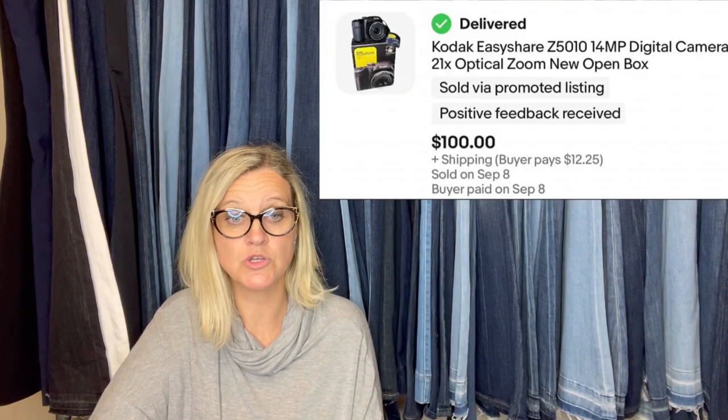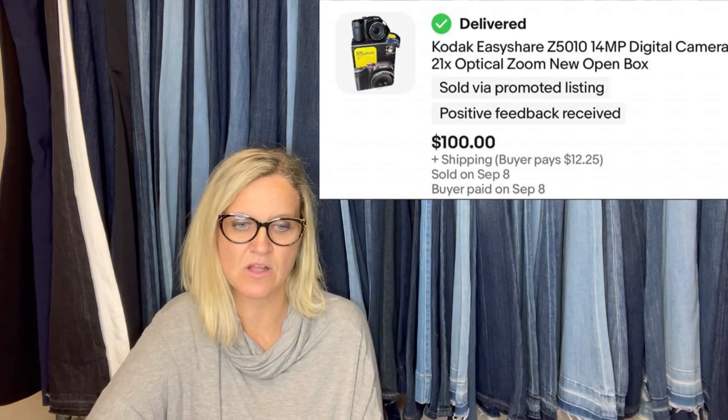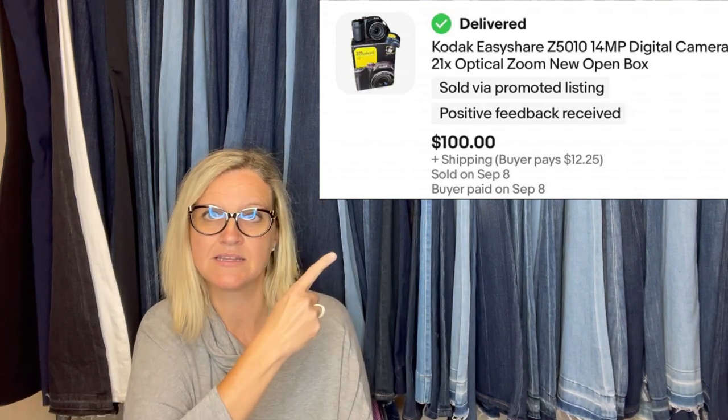Bought a Kodak EasyShare digital camera with optical zoom, new open box, at a yard sale for $8. Listed it for $120, took a best offer of $100.